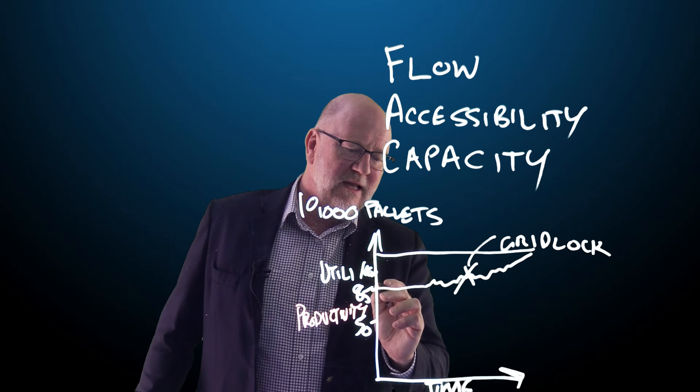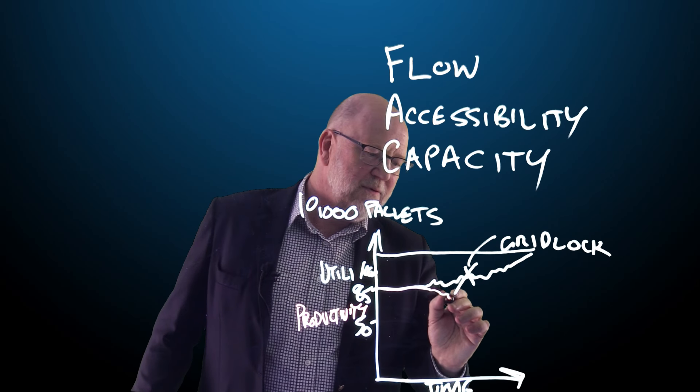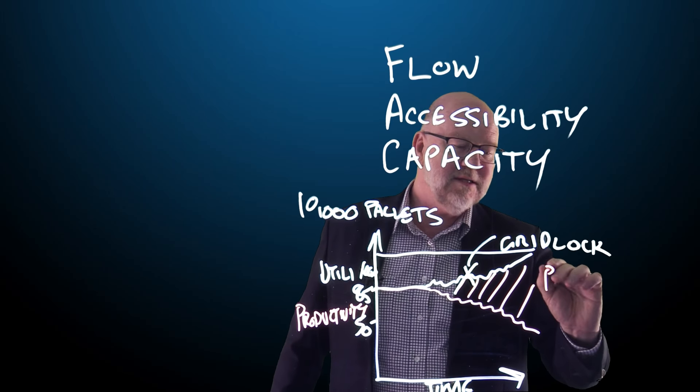This means that the warehouse can become unproductive. Productivity at the 85% level starts to ramp down as we ramp up our capacity, and what happens is we have this gap, which I call the productivity deficit.